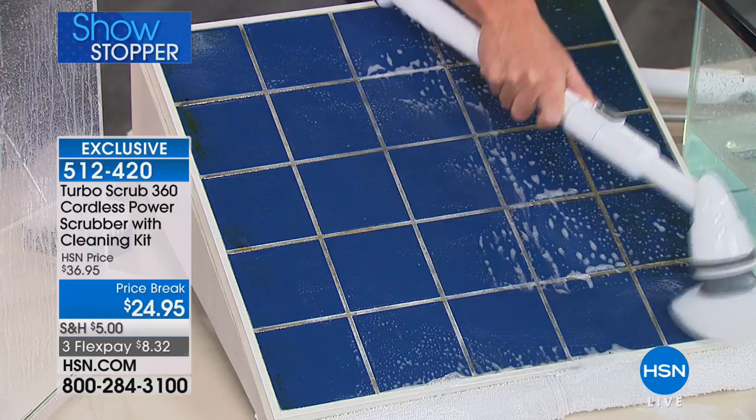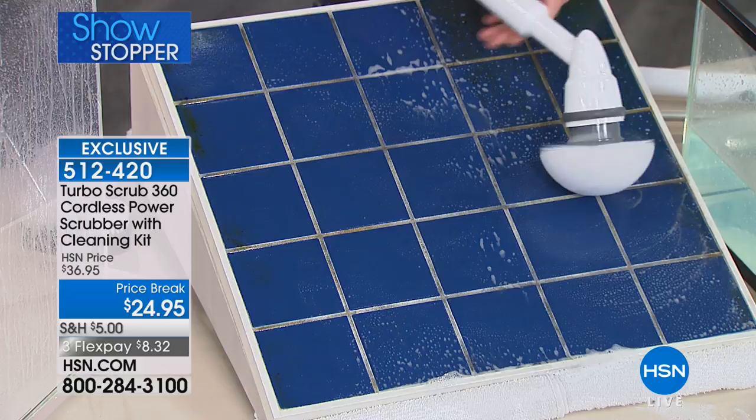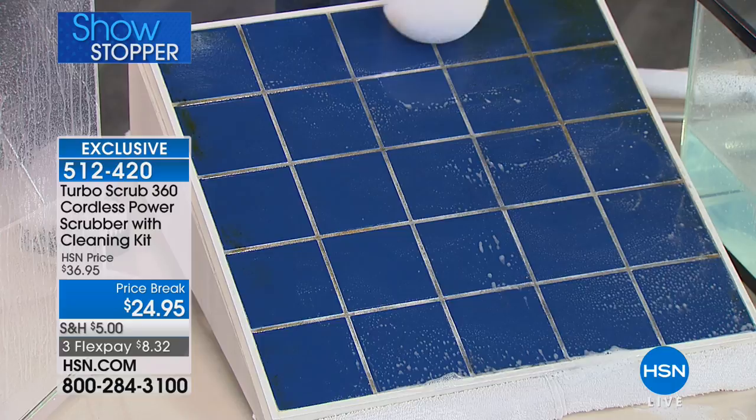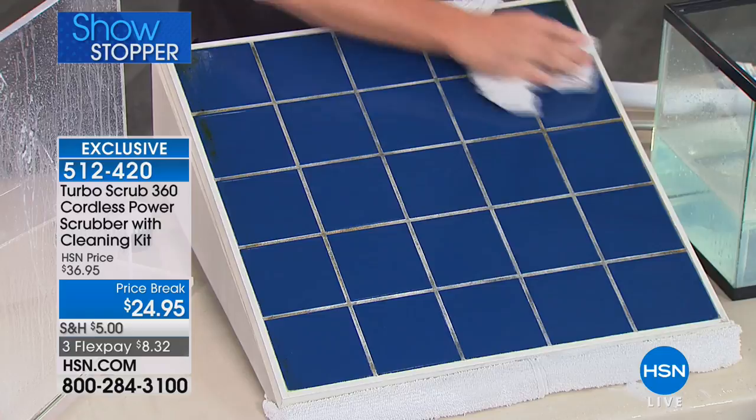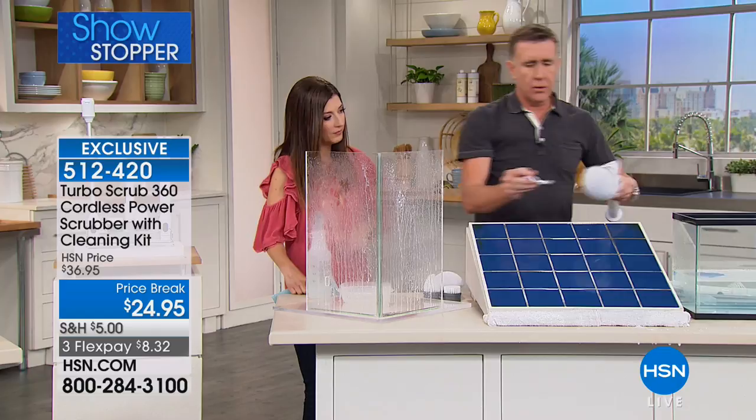It'll clean your grout, your tile — make your old grout look brand new. You can use it with all types of cleaners. Just set it down on the surface and let it go to work with a little water. Get this old tile looking like new without breaking a sweat, without crawling on your hands and knees. You're not using a toothbrush going back and forth.